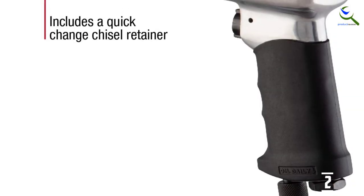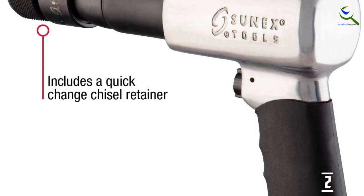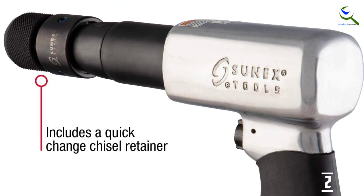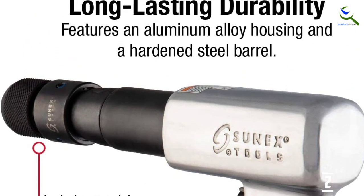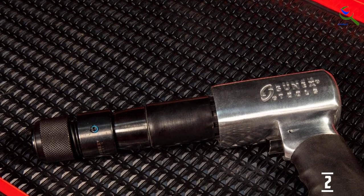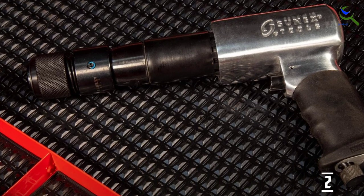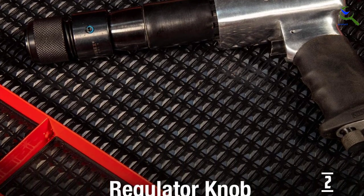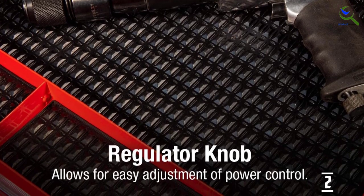The Sunex SX243 Air Hammer works particularly well for jobs that include drilling, driving, grinding, cutting, sanding, spraying, or hammering. Sunex Tools Air Tools supply you with power, flexibility, and exceptional value. When you need performance, you need Sunex Tools Air Tools.